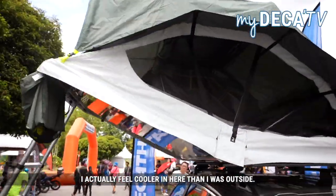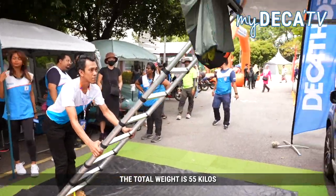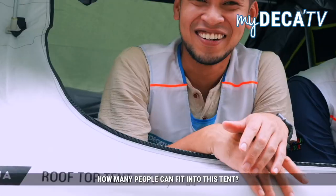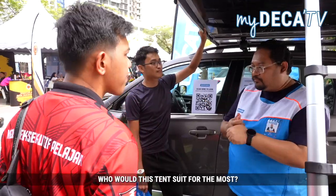I actually feel cooler in here than I was outside. The total weight is 55kg and the maximum weight it can sustain depends on the rack — usually up until 250kg. How many people can fit into this tent? It comfortably fits 2 people.